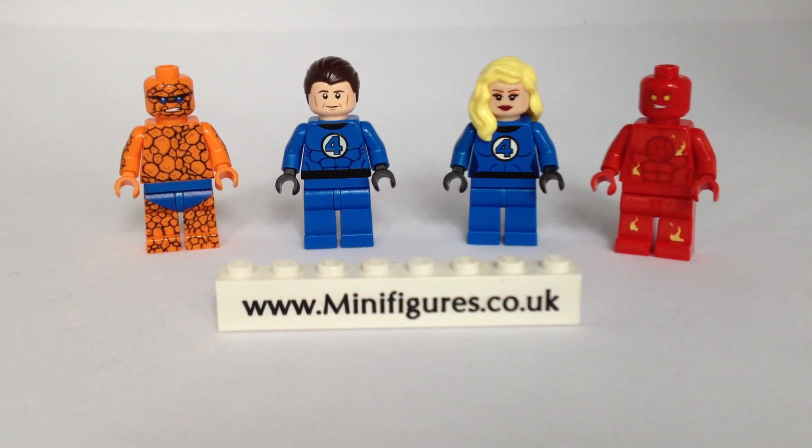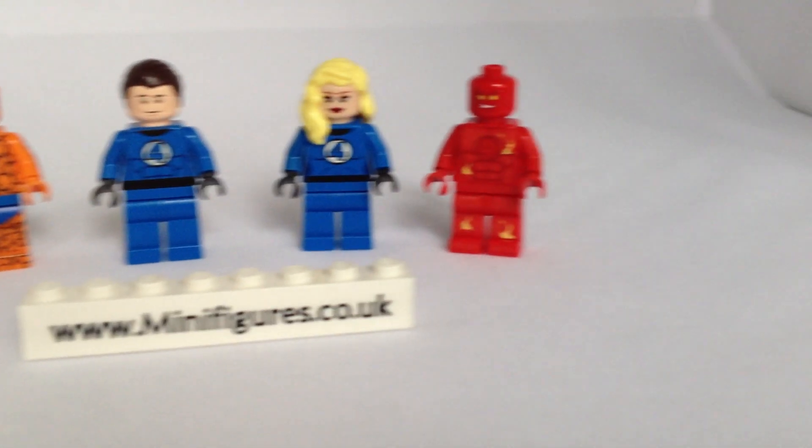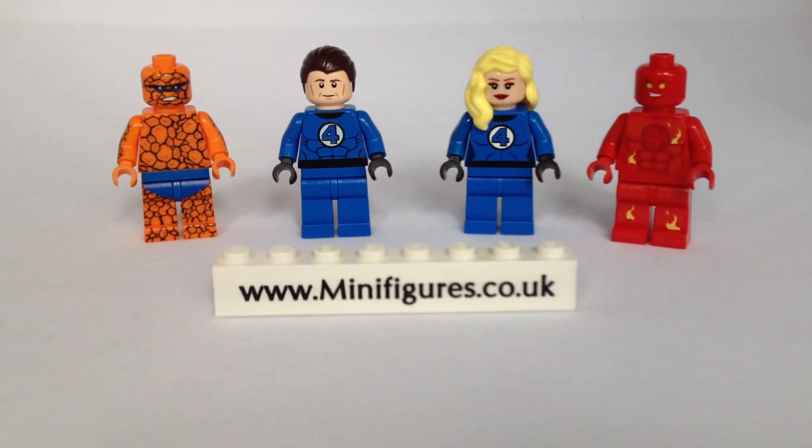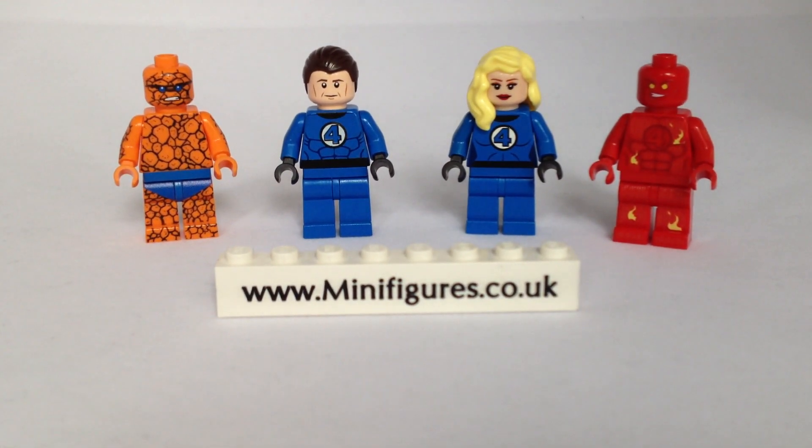We'll also give you a sneak preview of the next video. We have them lined up — there they are. That's all you're getting. Have a great day.